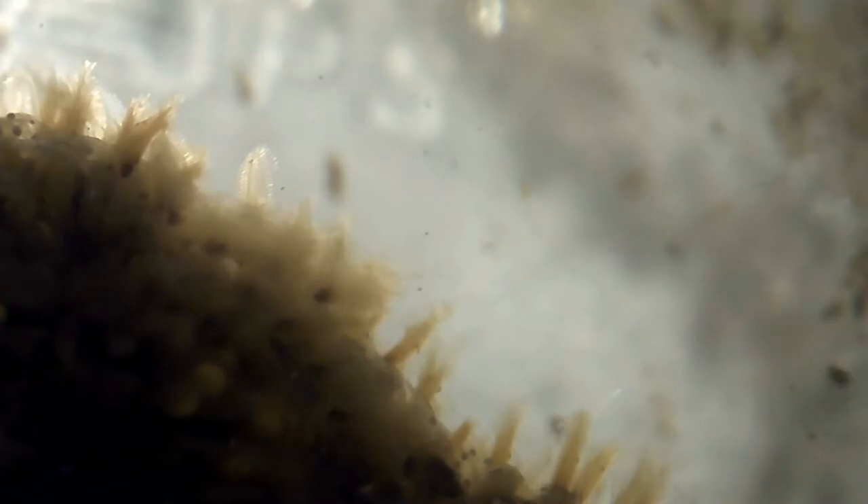You might notice that a bryozoan pulled out of the water is smooth, even shiny. This is because the zoids have pulled their tentacles in. Just like corals or barnacles or any other creature that uses tentacles like this to filter the water, they will open their mouths, so to speak, once the water returns.